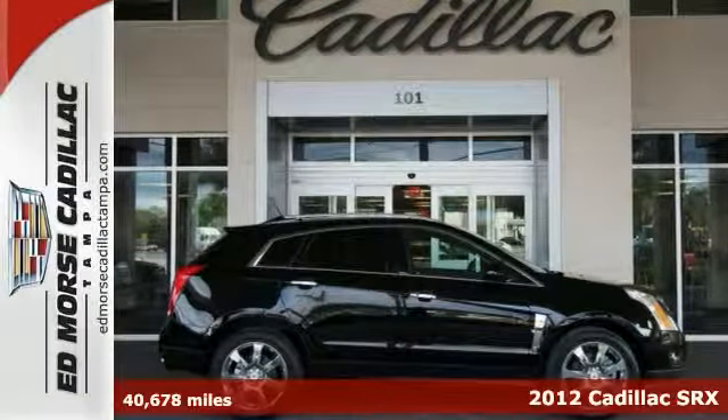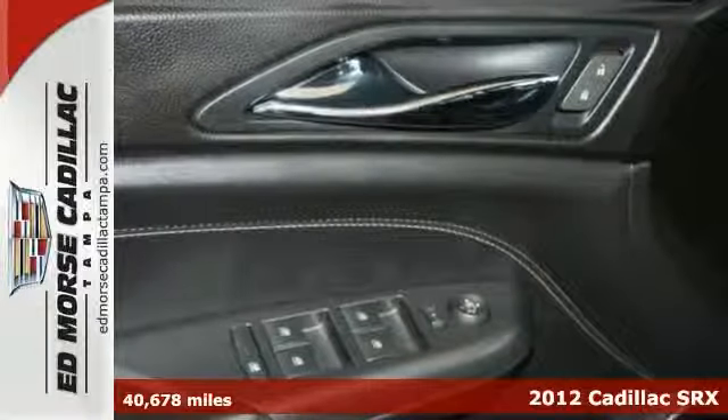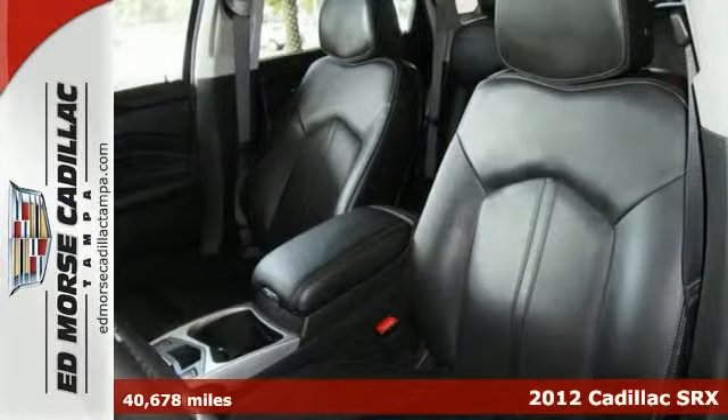Navigation, a sunroof and traction control make driving this 2012 Cadillac SRX Performance Collection a true pleasure.